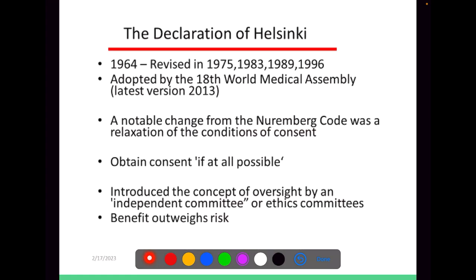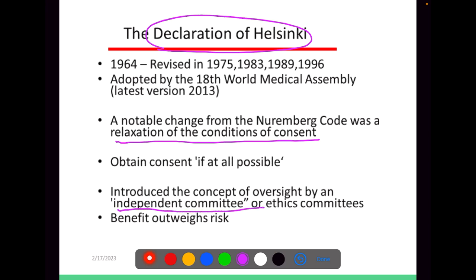Then nearly 20 years later, the Declaration of Helsinki came, in which there was a relaxation of the conditions of the consent. They introduced the independent committee's role in health research and considered the conditions where benefits overweigh risk.